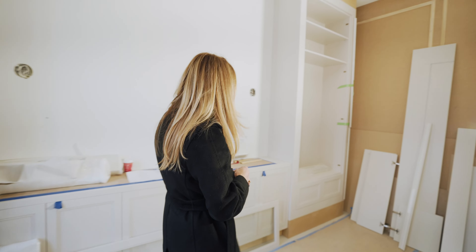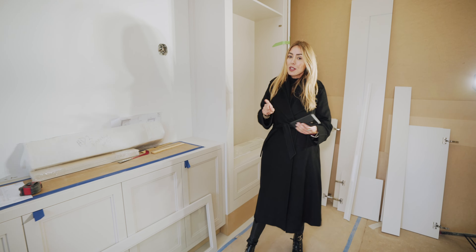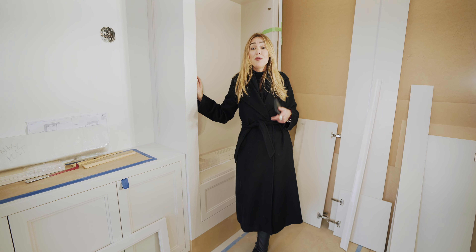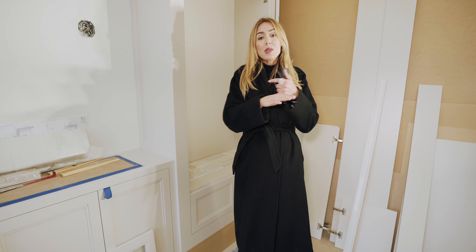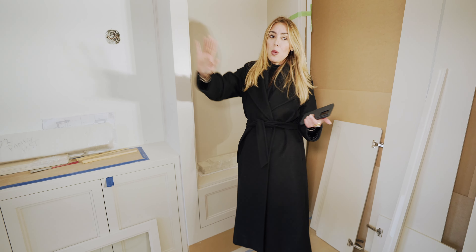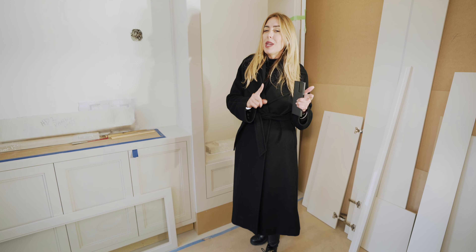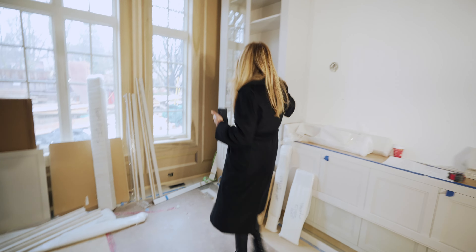Originally, both sides of the wall unit were going to be backlit stone, but budgeting got in the way — they're paying about three to four times more for the same stone today than two years ago. So we scrapped that idea. Walking by this dining room and seeing that wall lit up would have been phenomenal, but we had to improvise, and the revised design turned out to be just as beautiful.